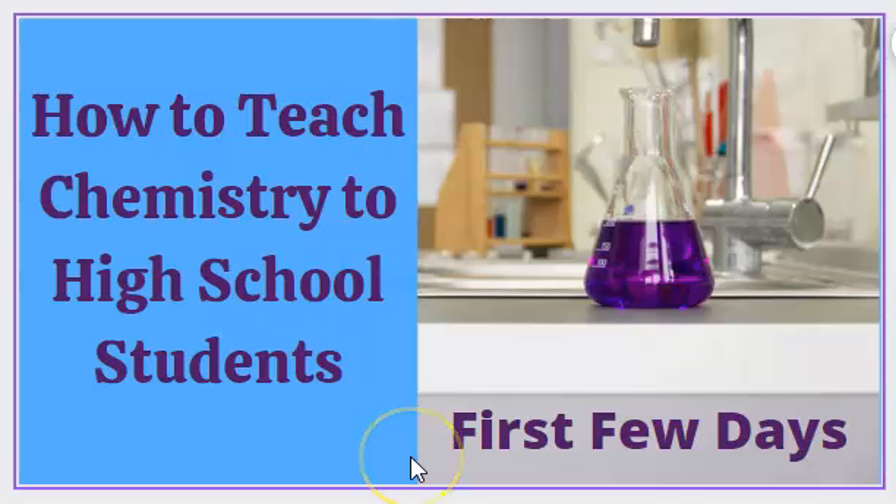Hey, welcome. I am an old dog and I am getting ready and closer to retirement. So I thought I'd like to share some of my ideas and thoughts with anybody that is teaching for the first time, teaching chemistry for the first time, maybe both. So with that, let's get started.